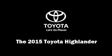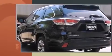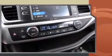Take command of the road in the 2015 Toyota Highlander. Smooth gear shifts are achieved thanks to the refined six-cylinder engine, and for added security, dynamic stability control supplements the drivetrain.